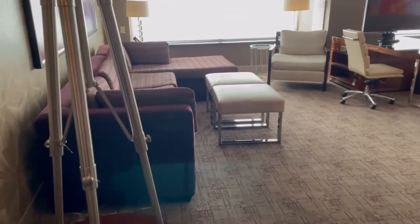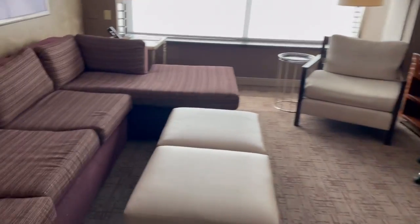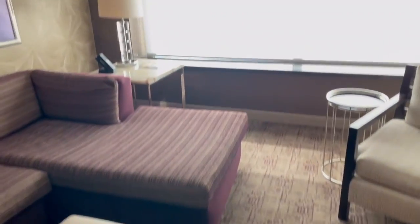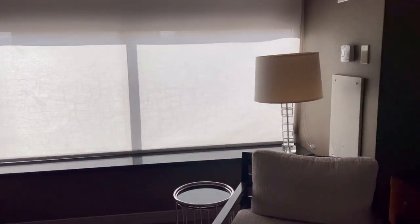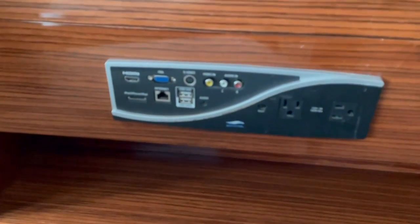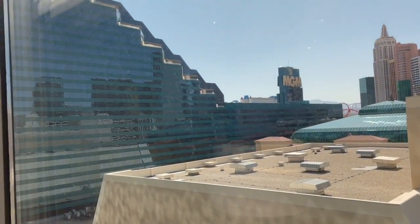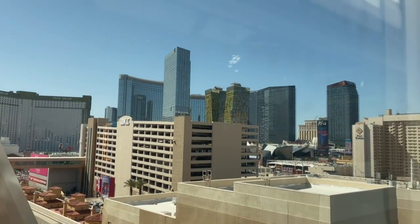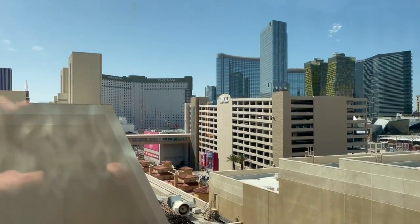We are in the Tower Spa Suite — this room is already looking sweet. We have an L-shaped sectional couch, two foot stools, a TV, and a desk area with outlets, USB ports, and regular sockets. The view shows MGM, New York New York, Park MGM, the Cosmopolitan, and the Aria. It's a decent view — not the greatest, but not the worst either.